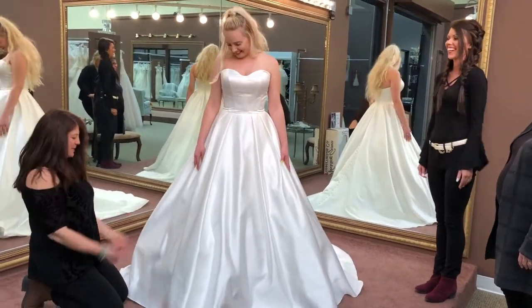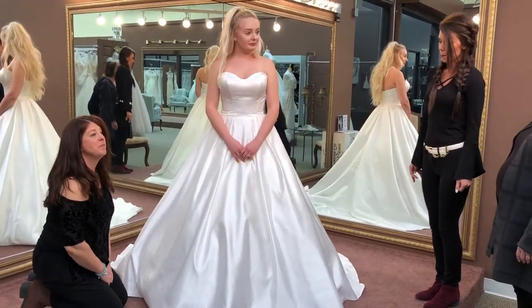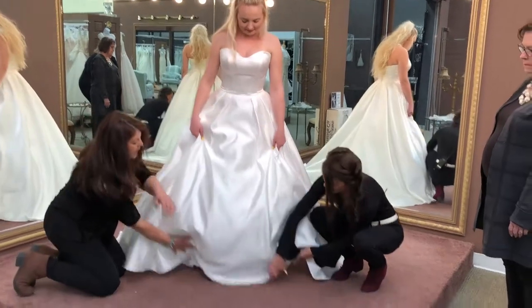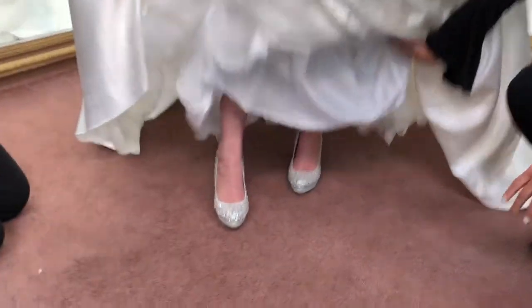Yeah, it does get warm in there! And under there we also have some great shoes. Stick some feet up — look at those beautiful bridal sparkly shoes!